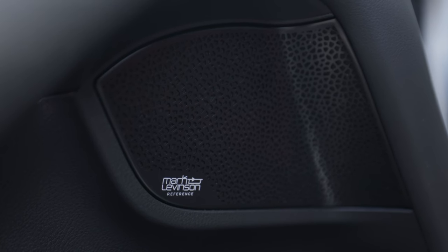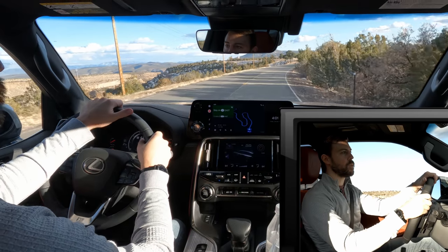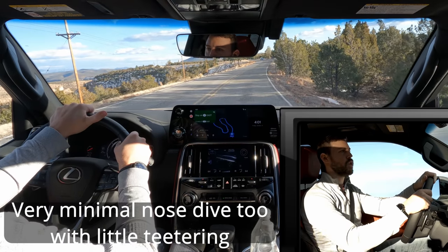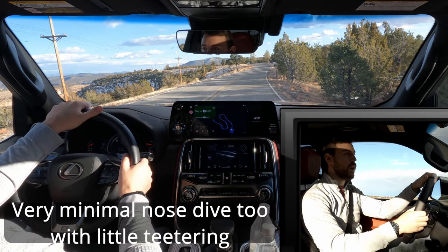Any Lexus I'm in with Mark Levinson — if you're getting a Lexus and you care even a little bit about music, it's worth whatever price premium you have to pay to get the Mark Lev. It might be the best sound system I've heard in a car. No one's behind me, so I'm going to hit the brakes pretty hard. Yeah — super smooth, very linear, stops really, really well.